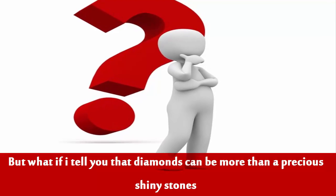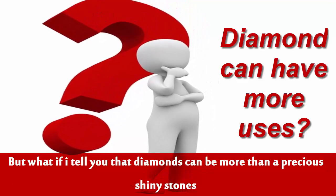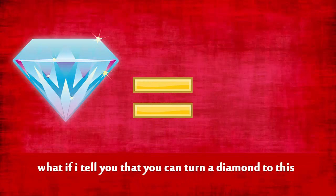But what if I tell you that a diamond can be more than a precious, shiny stone? What if I tell you that you can turn a diamond into this?